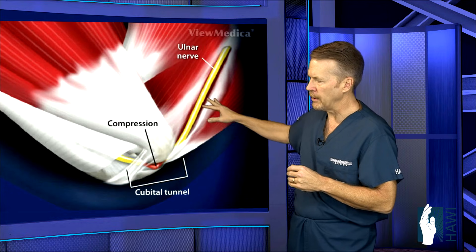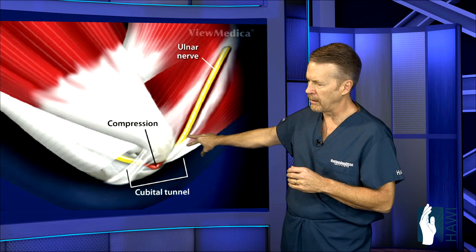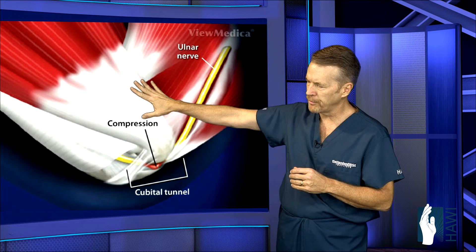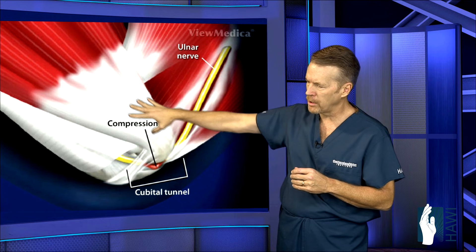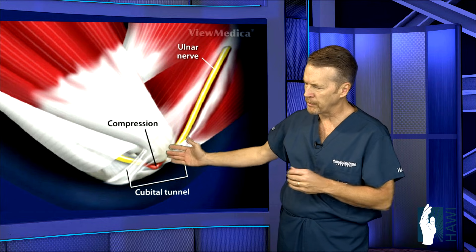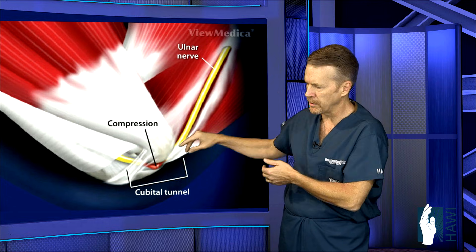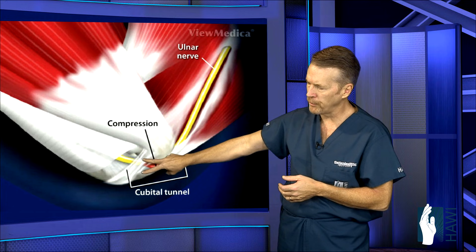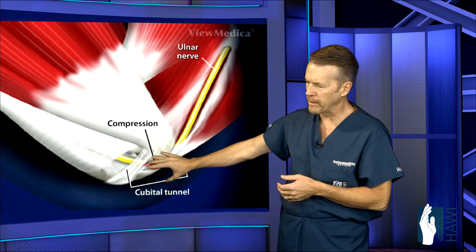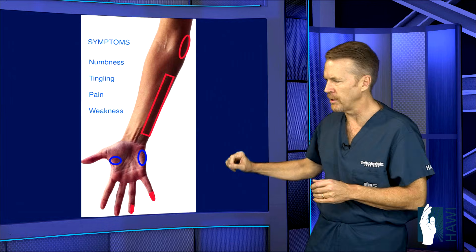Let's take a look at the area of compression. The nerve comes down on the inside of the arm and goes behind the funny bone — this is the epicondyle here. The muscles that flex the fingers or bend the wrist all come from this area. With flexion of the elbow, the nerve gets pulled up behind that area, leading to compression. Also, the nerve passes between two muscle bellies, and there's a band of tissue in this tunnel area that can become compressed and cause symptoms.